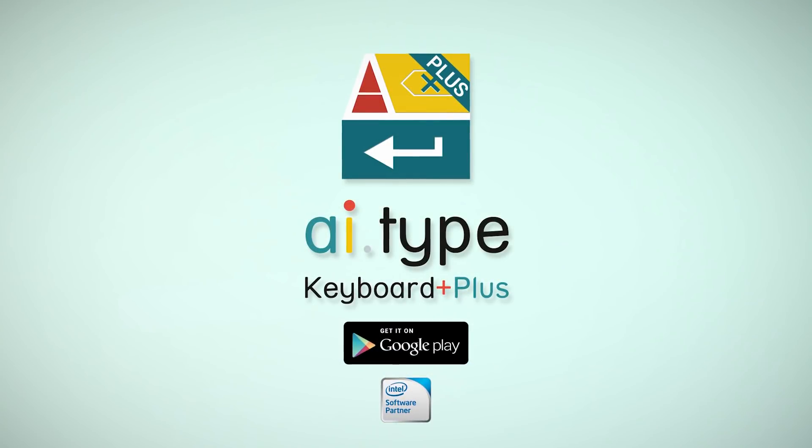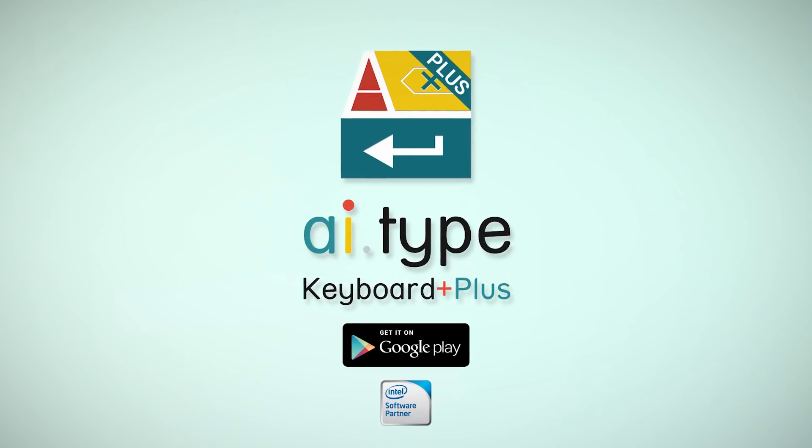Upgrade to AI Type Keyboard Plus today and enjoy a new, faster typing experience.